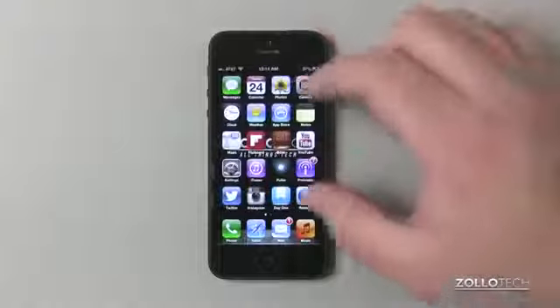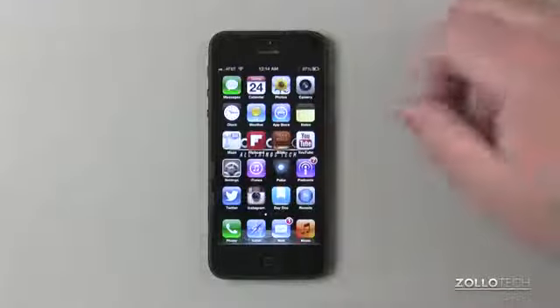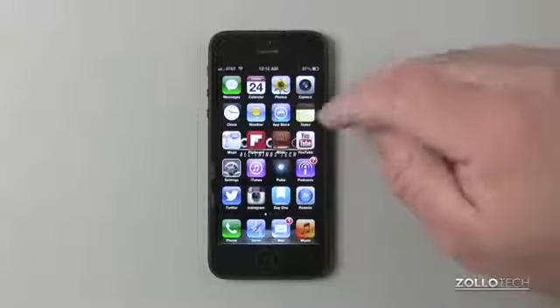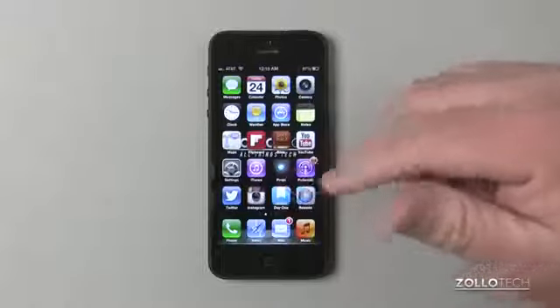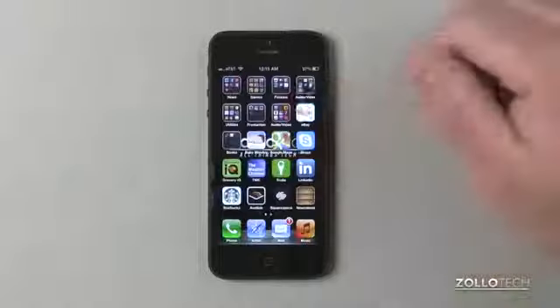Really, the things I use the most are on this page: YouTube, the Bible, Flipboard, iTunes, Pulse, Podcasts, Instagram, Day One, Twitter. I use my Apple TV remote app an awful lot, and that's pretty much it.